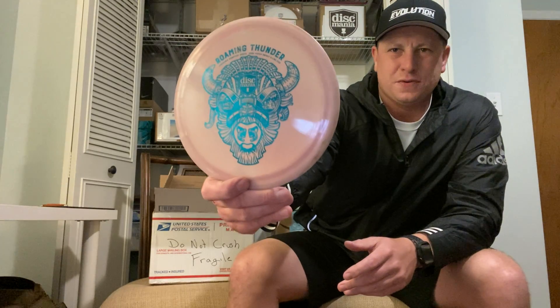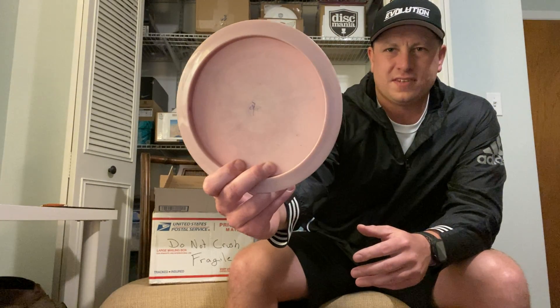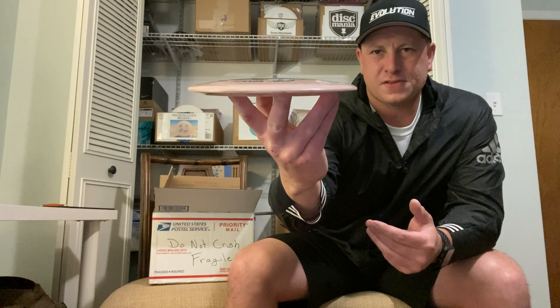One of the discs in the trade that I absolutely wanted was a thrower — it is a Disc Mania S-Line CD2 Roaming Thunder One, Dana Vinci signature series. It's a kind of pinkish-peach colored disc with a teal stamp, embossed, 175 grams. Absolutely love it. This is going straight in the bag. From what he said, these are pretty overstable for a CD2, so I want to keep throwing it to beat it in. It's a little pop-top but I absolutely love CDs.